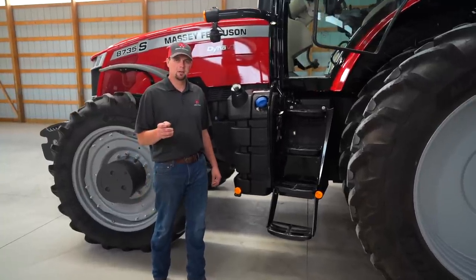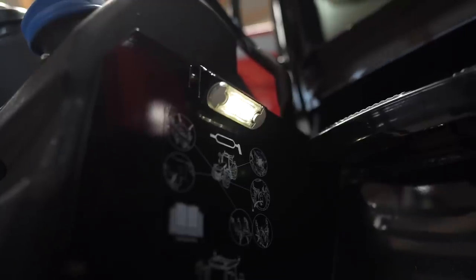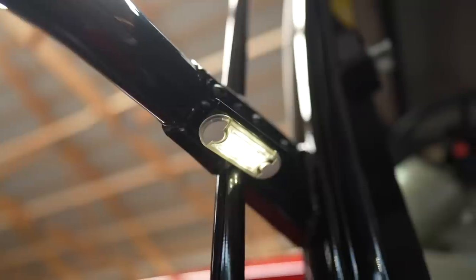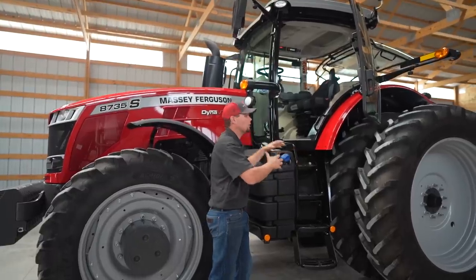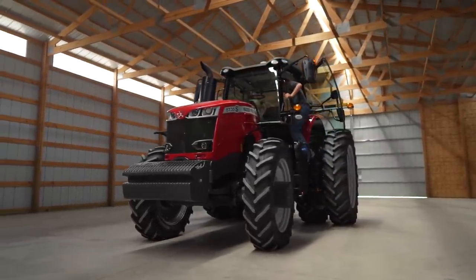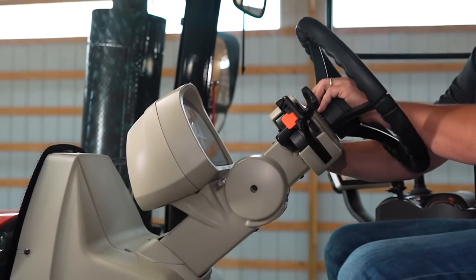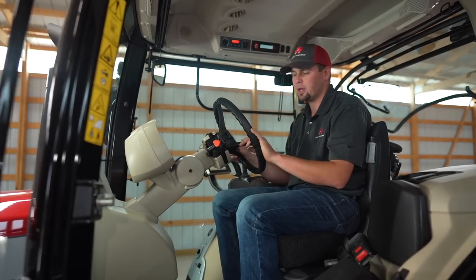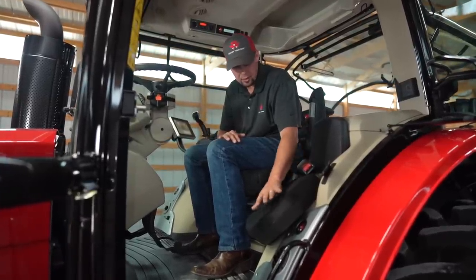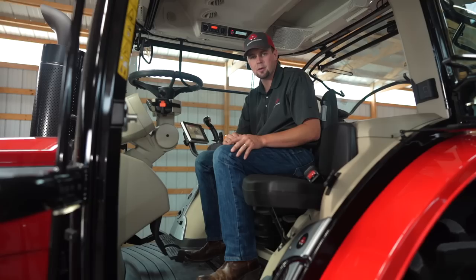Let me show you around the Massey Ferguson 8700 S-Series four-post high-visibility cab. The first thing I want to point out is two courtesy lights here. When you're working at night and in and out of the tractor, these are really nice for accessing and climbing up the stairs. Next you'll notice a wide open entry — it's easy to get in and out of the tractor, with plenty of room to access the cab straight into the seat. The steering wheel tilts and telescopes, bringing the dash with you for easy visibility and best-in-class comfort. Standard on the 8700 S-Series is the instructor seat, which folds seamlessly out of the way and easily pops up when you have an instructor with you.